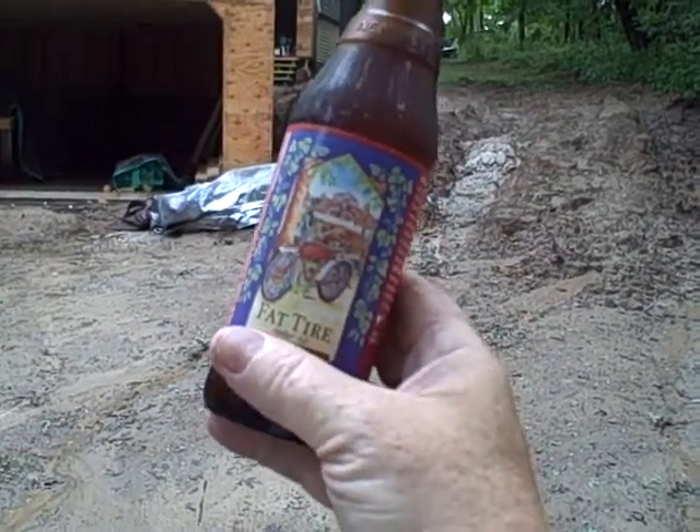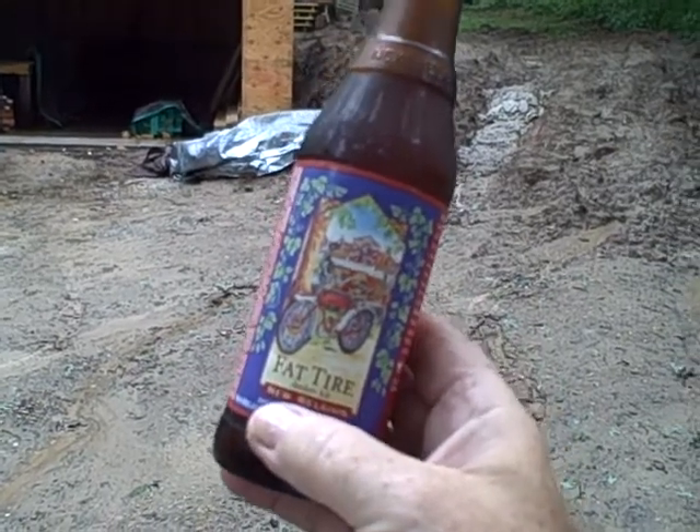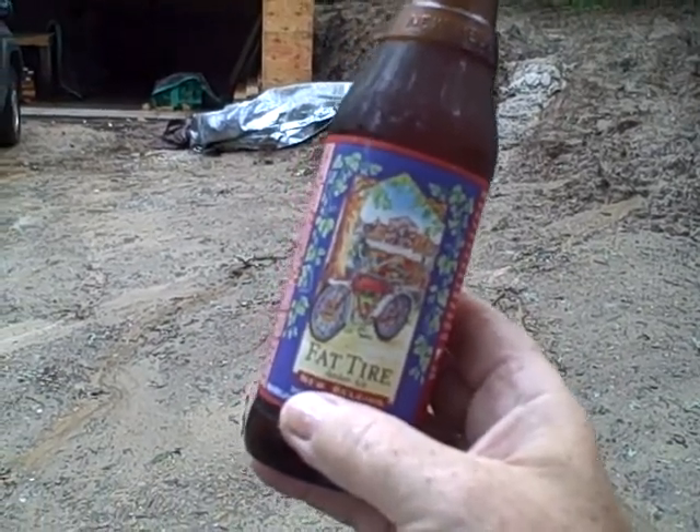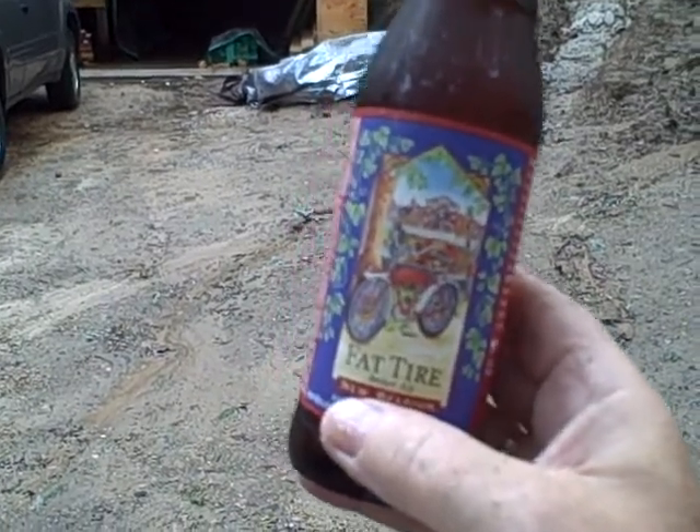Well this is my new beer, my new official beer of the barn building. It's called Fat Tire Colorado Beer and I've actually taken and put five or six beers within the foundation of the barn. So somebody a hundred years from now will find them and be really tickled.